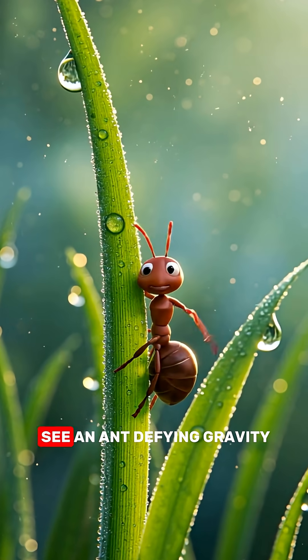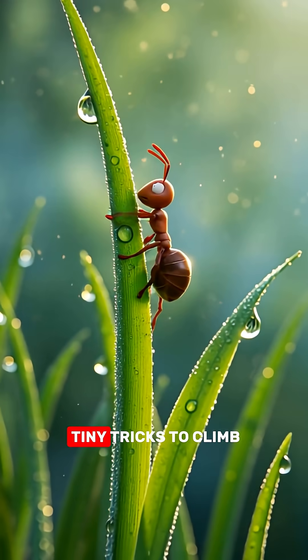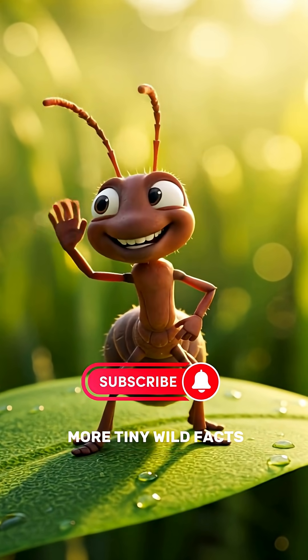So next time you see an ant defying gravity, just know it's using biology, physics, and a few tiny tricks to climb like a superhero. Don't forget to like, share, and subscribe for more tiny wild facts.